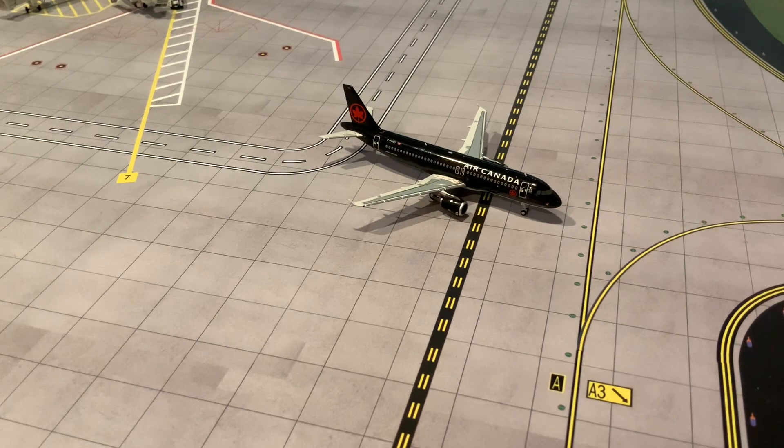Overall, this is definitely a model I'm quite happy with, and just like the Lynx Air 737 MAX 8, I'm very glad they released it. I'm looking forward to adding this to my airport updates and my collection. Thank you guys for watching, and hope to see you back next time.